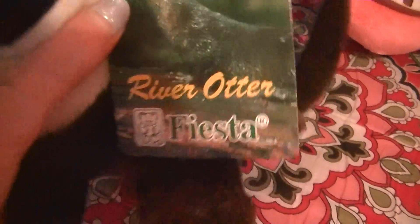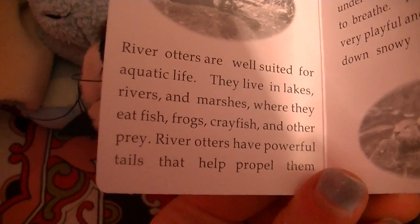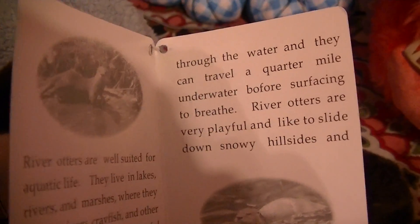And then I got this cute little river otter. He is so cute. It says river otter, it's by Fiesta. And if you guys want to, you guys can pause the video and read that really quickly. But yeah, it's a cute little river otter.